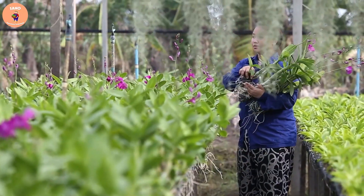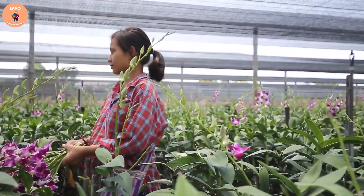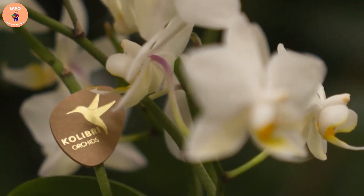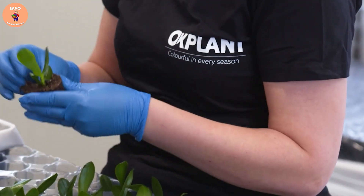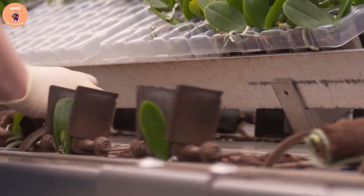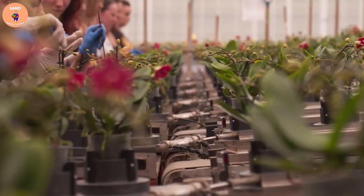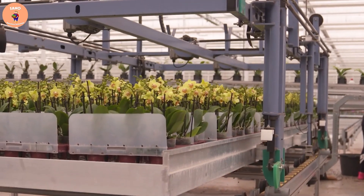After the orchid has grown and flowered, when it comes time to harvest, the grower will have to choose the most beautiful flowers to pack and sell to the market. The process of planting and harvesting orchids automatically with modern machinery is one of the newest methods in the orchid growing industry. The use of machines helps to increase production productivity and reduce labor costs.